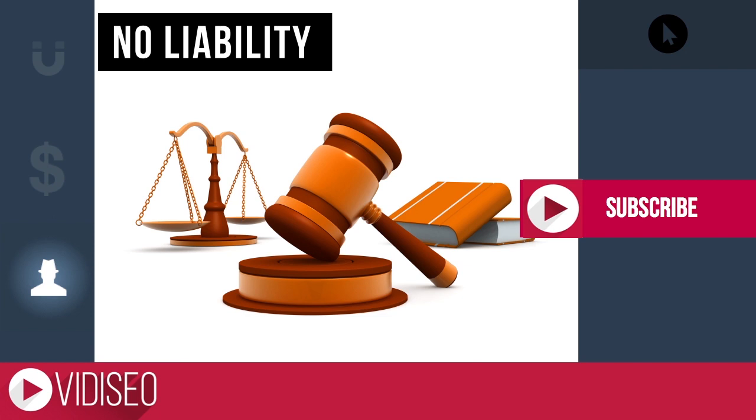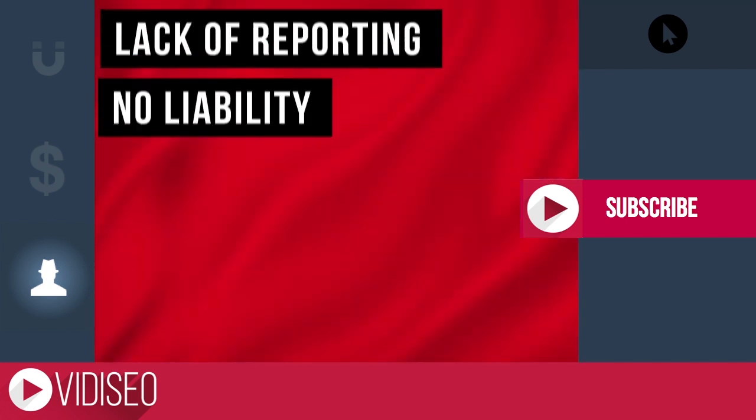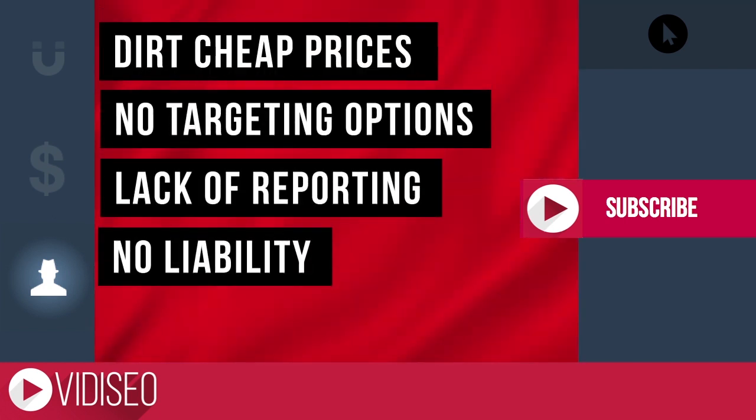Be sure to check out the terms and conditions of any of these view-selling sites. They usually claim no liability if your YouTube channel gets shut down for using their service. They have to put that language there because it happens — a lot. So be on the lookout for these red flags when promoting your video, and you should be in the clear.